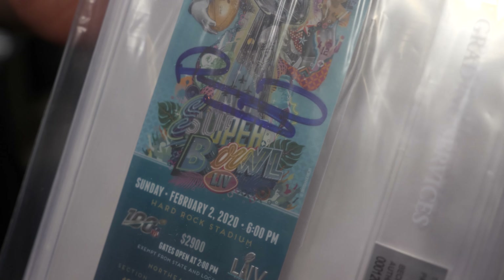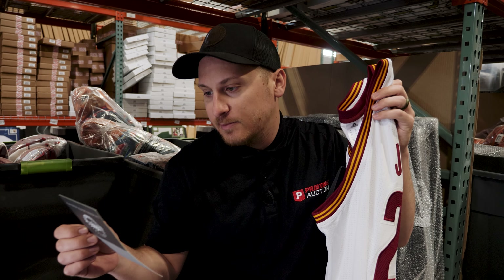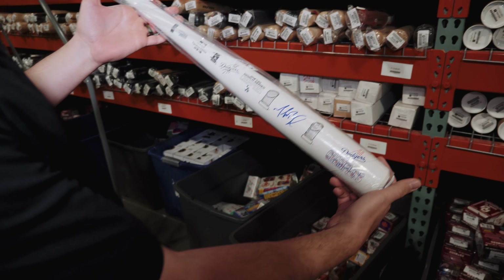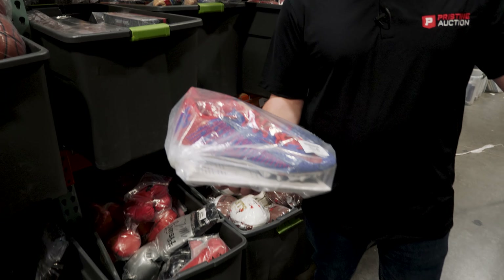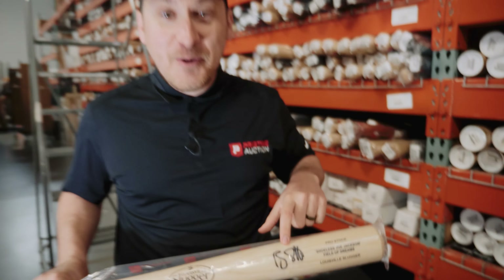Tatis, Patrick Mahomes, Wayne Gretzky, LeBron James autographed Adidas jersey, Mookie Betts, Madison Bumgarner signed cleats, Muhammad Ali, Dane Hughes, Odell Beckham cleats, Ray Liotta.